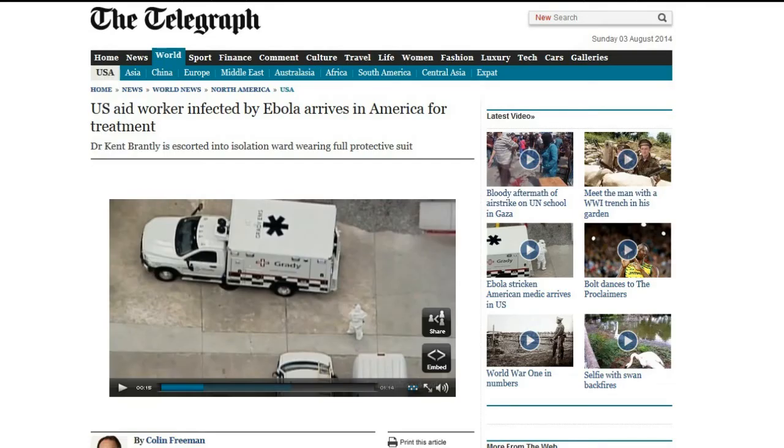Next up, this is from the Telegraph: a U.S. aid worker infected by Ebola arrives in America for treatment. Evidently, they are bringing back not just patients with Ebola from Africa, but also aid workers. There are two of them that are very sick, and because the airplane is only outfitted to take one patient at a time, one person has to wait and another gets to come. They're both evidently in critical condition — a male and a female aid worker.